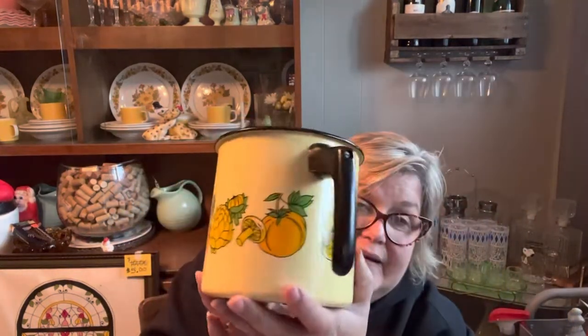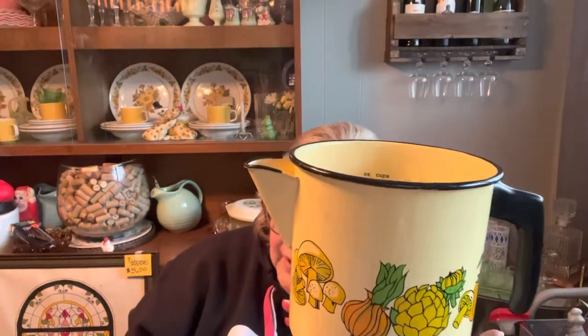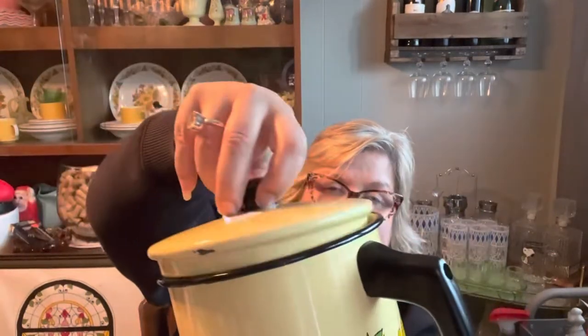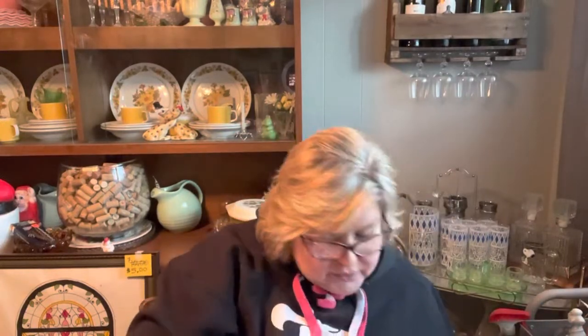I grabbed this really nice enamel coffee pot. I'm not sure if it should have had any innards, but the inside isn't bad - it just needs cleaning. It says 'solid cold coating, won't melt, U.S. patent number, saves energy with fast even heat.' I really liked the graphic on here - mushrooms and artichokes in a really cute yellow color. The enamel is still in great shape with just a couple of small dings. It even has kind of a George Briard look to it. They had a dollar on it.